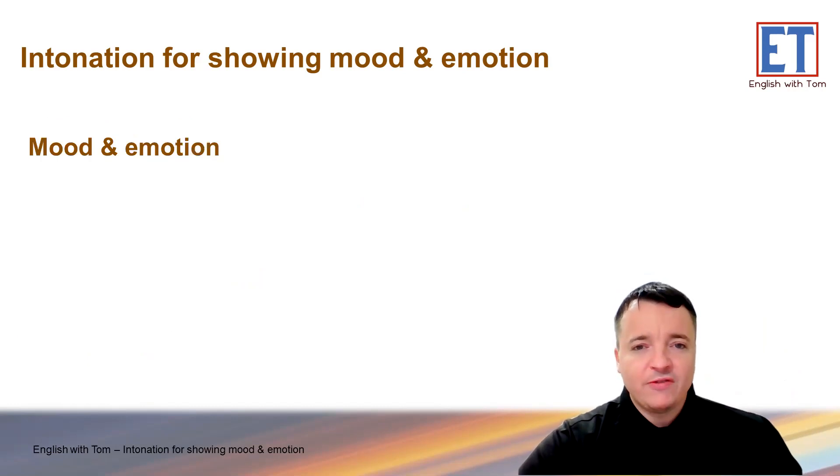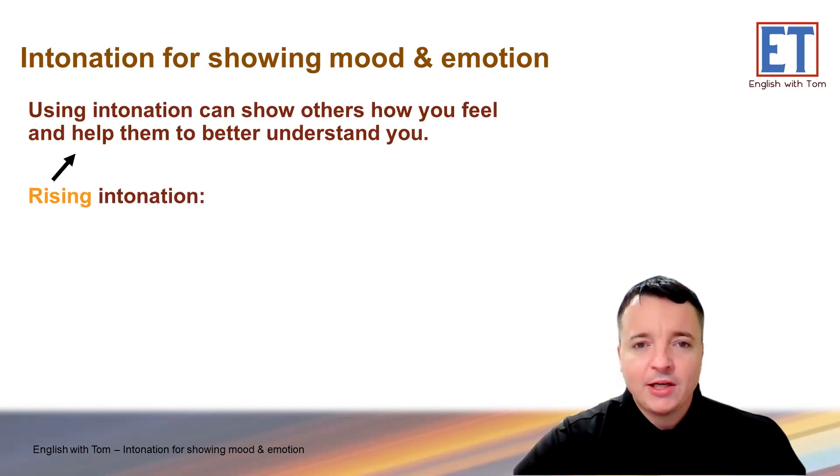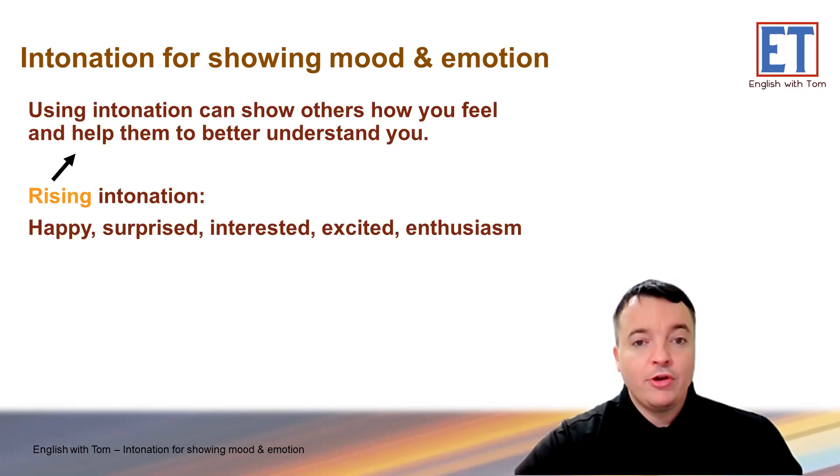Let's think about emotions, feelings, mood, and intonation. Using intonation can show others how you feel and help them better understand you. A rising intonation — what kind of feeling or mood does that show? A rising intonation can show that you're happy or surprised, that you're interested, excited — it shows your enthusiasm. 'Uh-huh' — shows you're listening and interested. 'Really?' — that shows surprise, that you're happy. So rising intonation is usually for positive feelings, positive emotions.